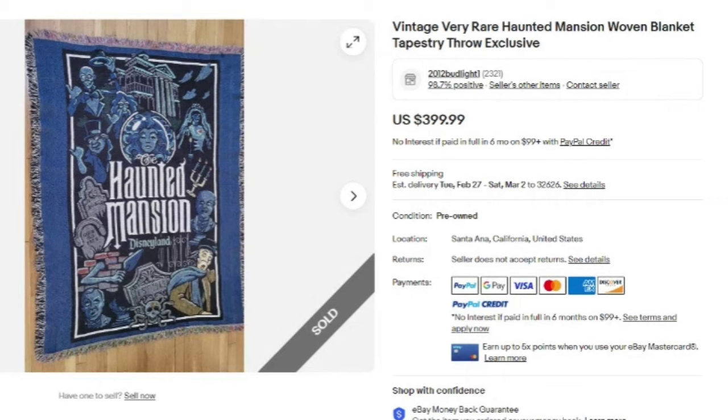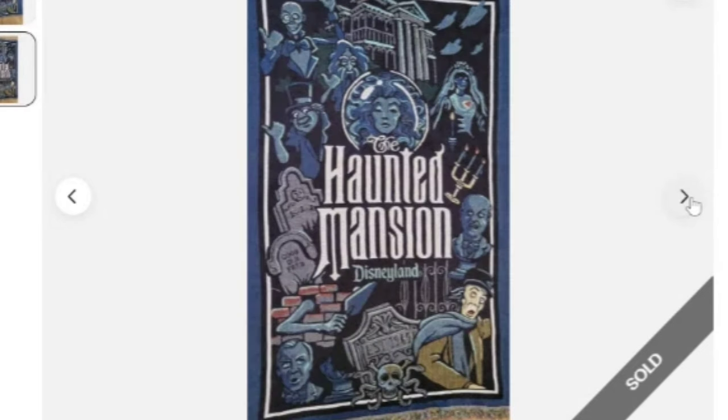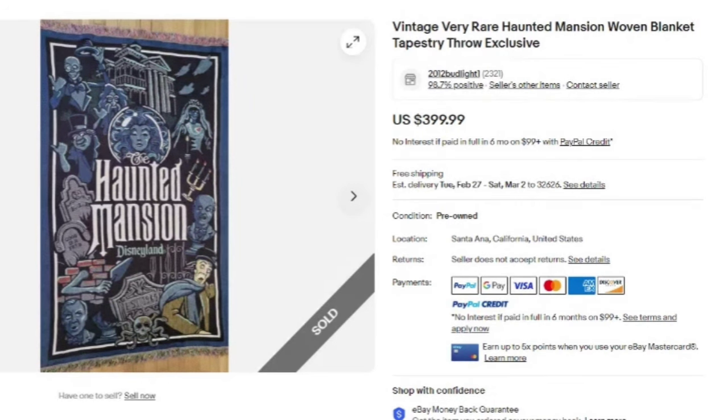This first one is a tapestry throw. I've found Disney tapestry throws — I haven't been lucky enough to find this one. This is a vintage Haunted Mansion woven blanket, exclusive to Disneyland, and it sold for $399. There is another one listed at around $430. If you come across this one, definitely pick it up. Watch those Disney throws because a lot of them are worth more than $50.